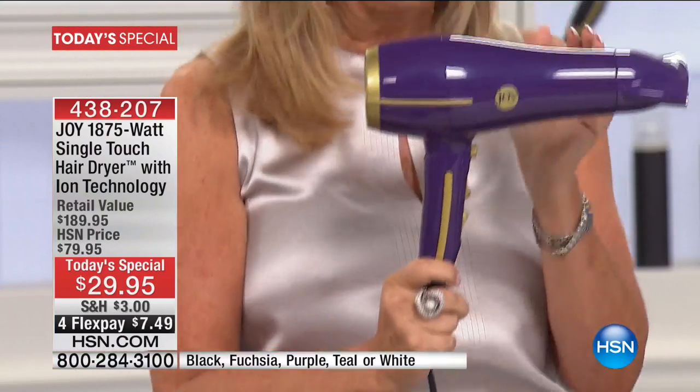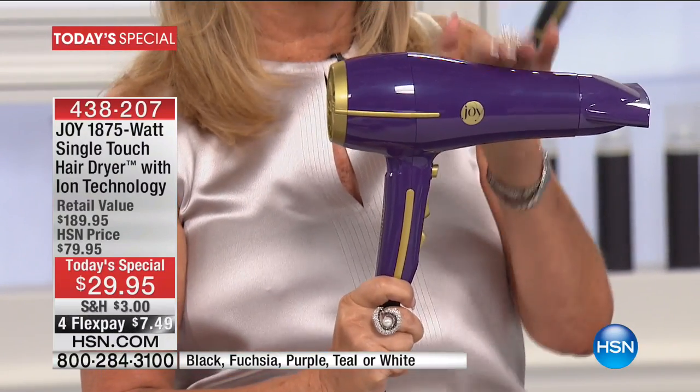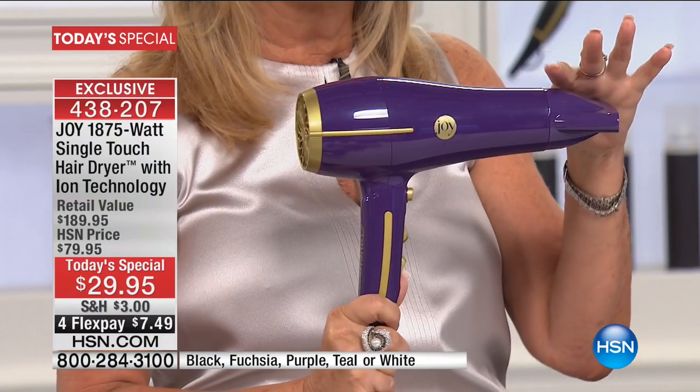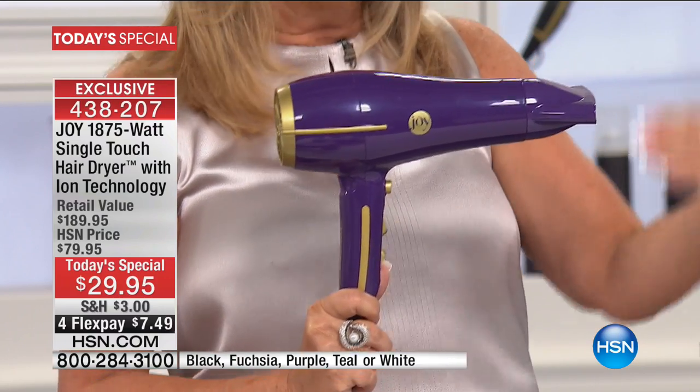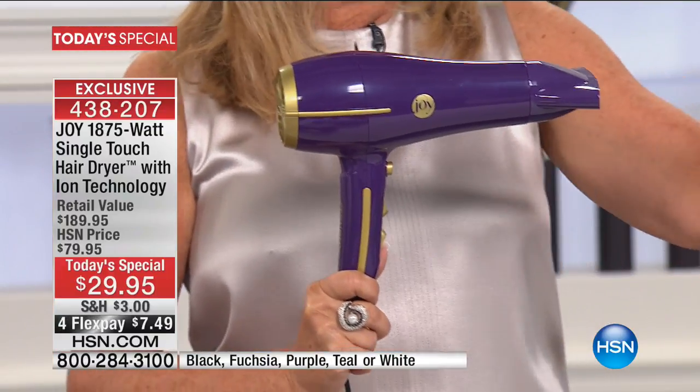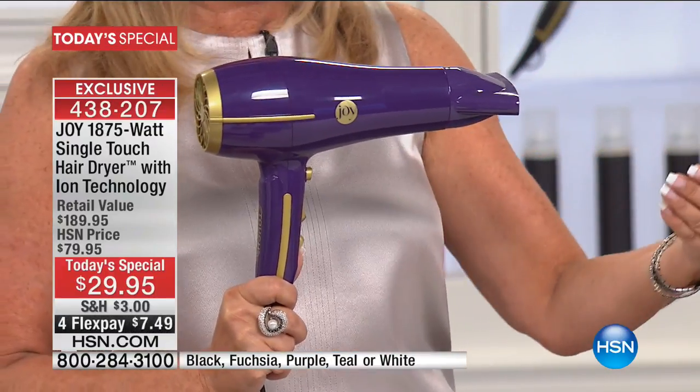First of all, don't forget when I say 1,875 watts — so it's powerful. One of the most powerful hair dryers you can have. The banner there is Ion Technology: the single touch hair dryer with ion technology.